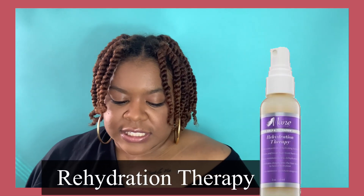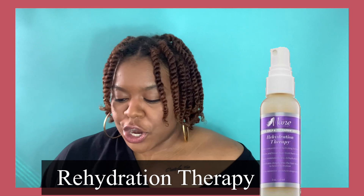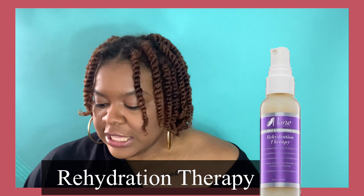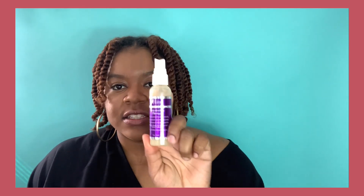The next product is the Rehydration Therapy, made with sea kelp and feverfew herb, which is interesting. It's described as a highly concentrated dose of hydration designed to deeply restore hydration and add softness. I was really excited for this one because I've been using a lot of gel on my hair — it's easy to gel your hair down when you're inside, put it up in a puff or in two little ponytails.